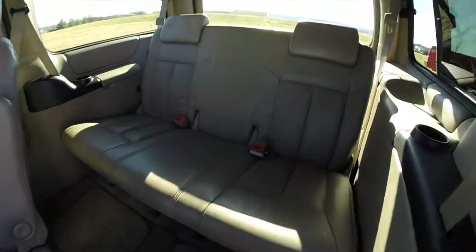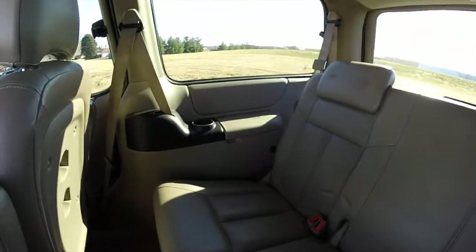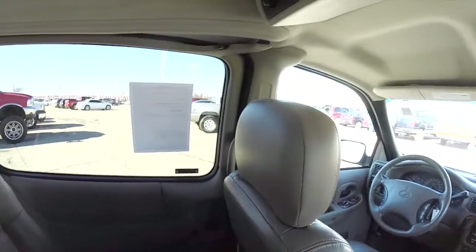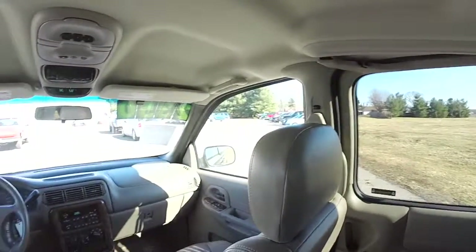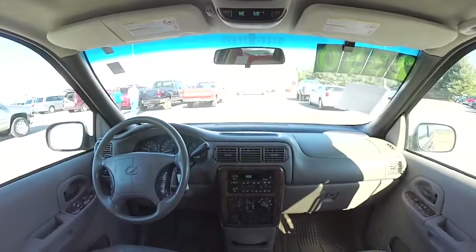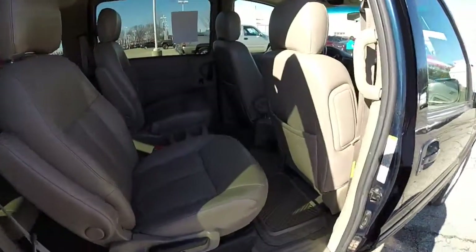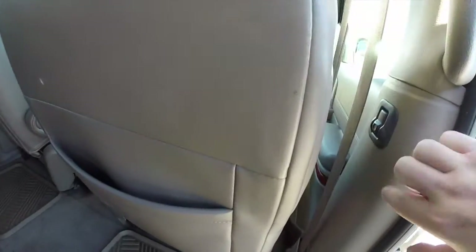Taking a look at the third row — it seats three across. As mentioned before, it does have a power sliding passenger door. To open the door from the inside, just pull the handle and it will open up. To close it, just press this button here.